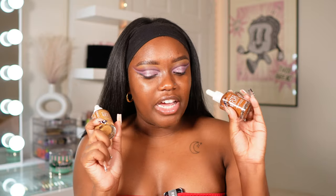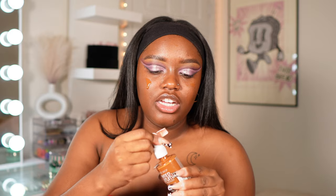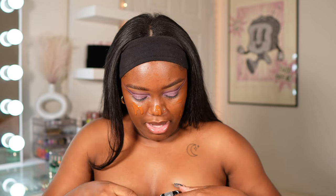The Catrice Tinted Serum Foundation has hyaluronic acid and vitamin E. It's supposed to give light to medium coverage, but I wasn't sure if it would give me enough since I want to go a little more full glam today. I thought I might mix it with the Revolution Skin Silk. These little dropper applicators — I never can get enough product. I had a near miss with my microphone, so I'm going to use a brush for this. I have two of these brush sets. Let's see how this looks.